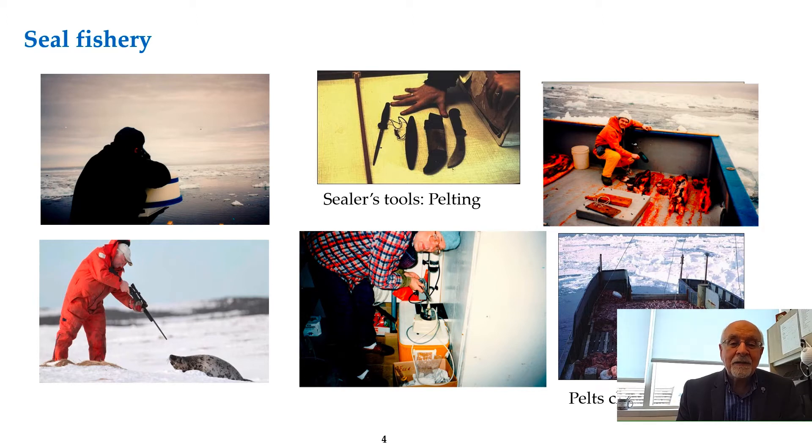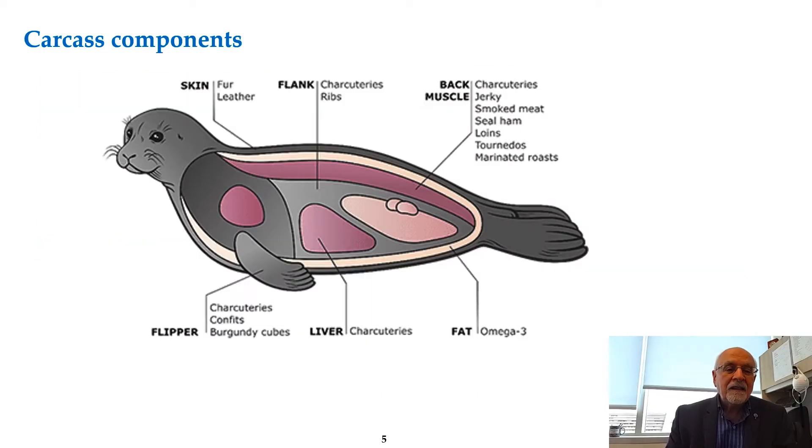You can see the pelt that has been carved out using special tools, and here we have Dr. Dunaiski who was on the boat from my lab doing some of the work. The components of the seal are basically the pelt, the meat, and the subcutaneous fat or blubber, which is quite important.